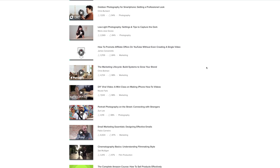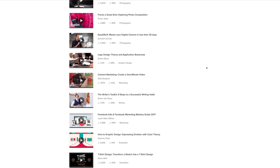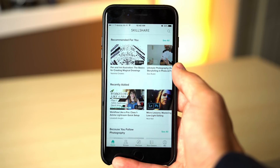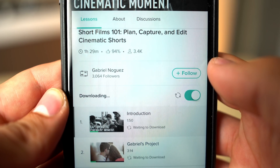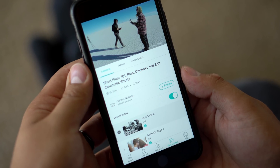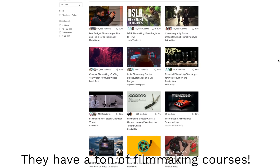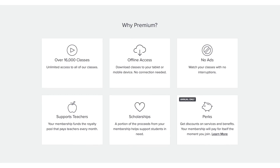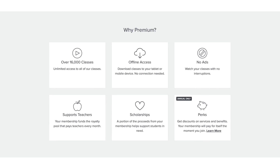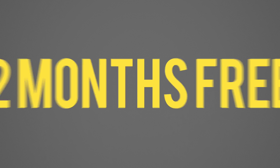Before we take a look at that, I want to give a big shout-out to Skillshare for sponsoring this video. Skillshare is an online learning community for creators with more than 17,000 classes in videography, productivity, photography, and more. It's available on Android and iPhone with the ability to download any course for offline viewing. I'm currently watching 'Pricing Your Work: How to Value Your Work as a Freelancer,' which has some great insights. Premium membership begins at around $10 a month, but the first 199 people to sign up using my link in the video description will get 2 months for free.